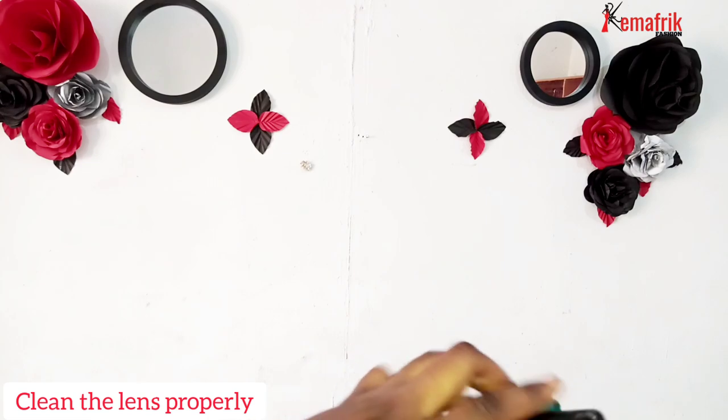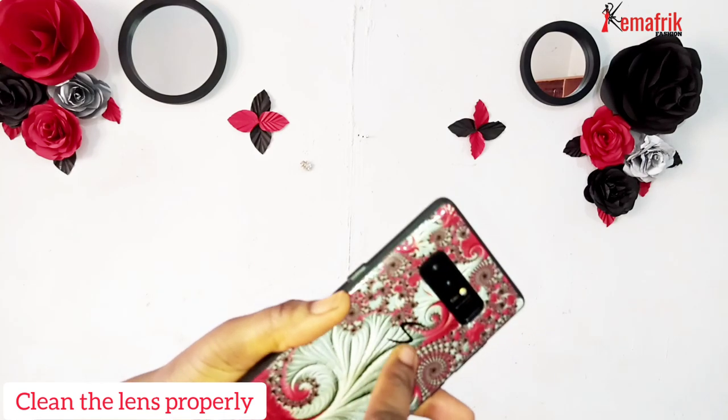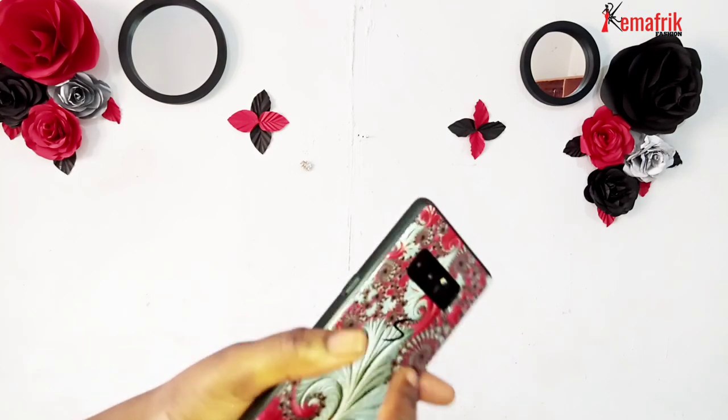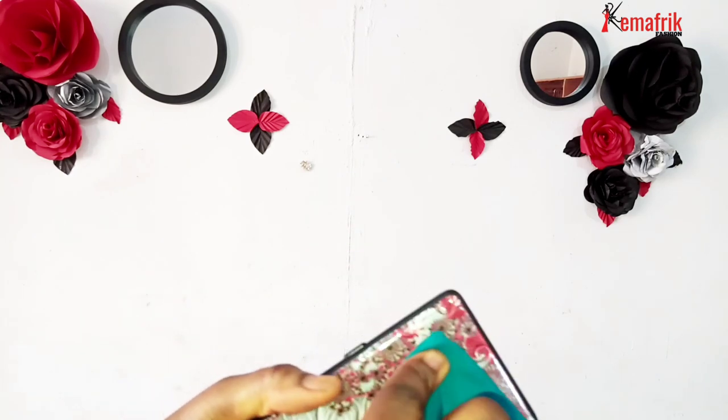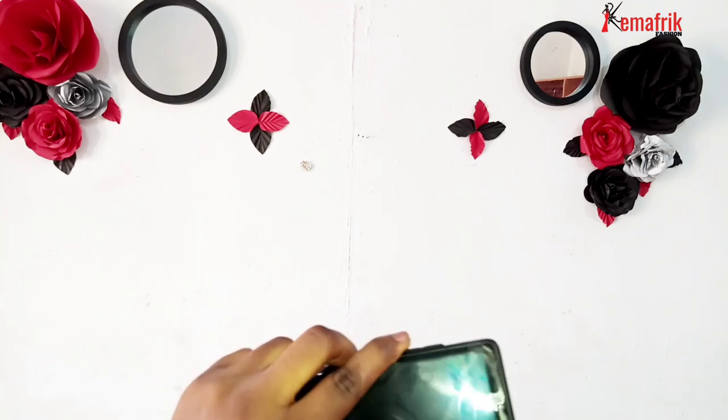The next thing you need to do is to clean up the lens of your camera with a soft cloth fabric. I would advise you to always make use of the back camera — for most phones it is much better than the front camera. So pick up your fabric and clean up the lens properly, because that can make a huge difference.